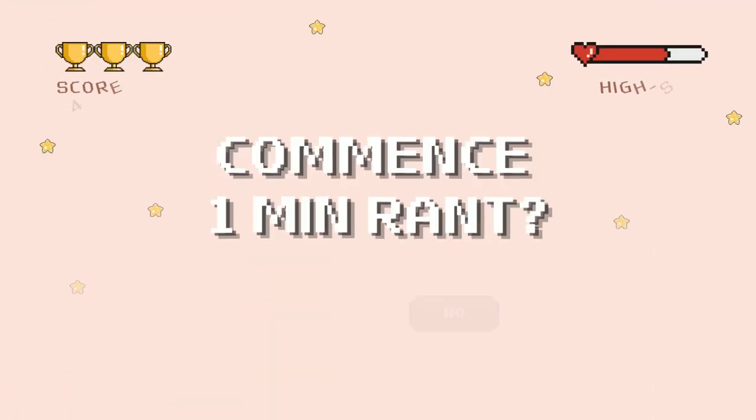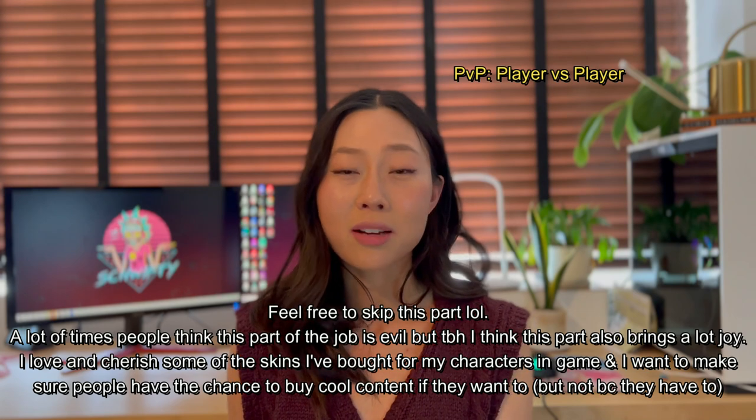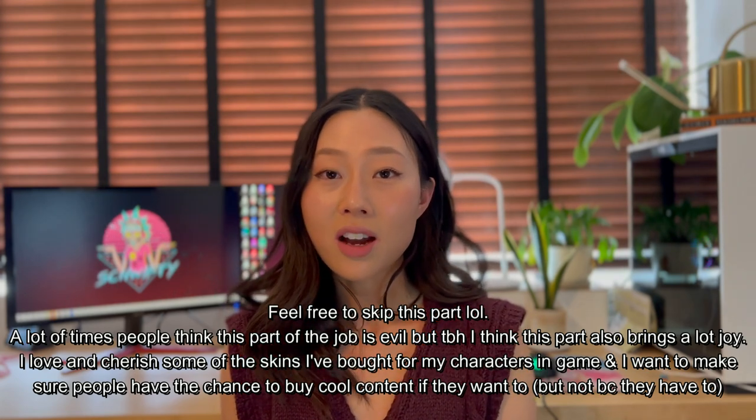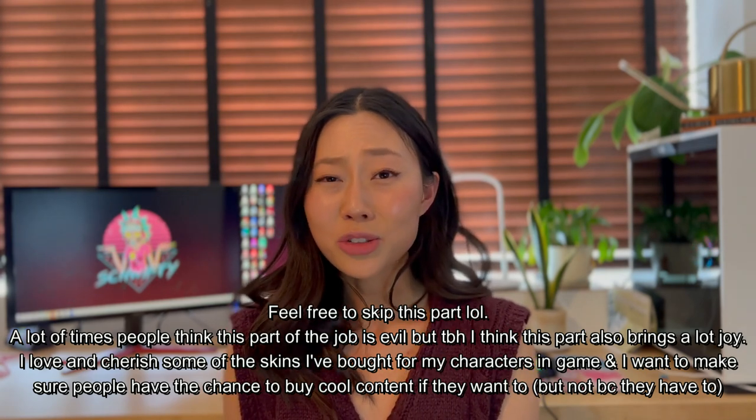Usually when a game is earlier on in development, a PM would focus on defining the strategy and then designing the systems that support that strategy. Because of my own personal unique specialty and where my game is in development, I'm thinking about what monetization systems could be built. Whenever I mention monetization, a lot of people react negatively — and honestly, understandably so. There are lots of predatory monetization systems out there, like PVP games where you have to pay for power just to be competitive, or games with a gacha mechanic where you basically gamble and spend hundreds of dollars.